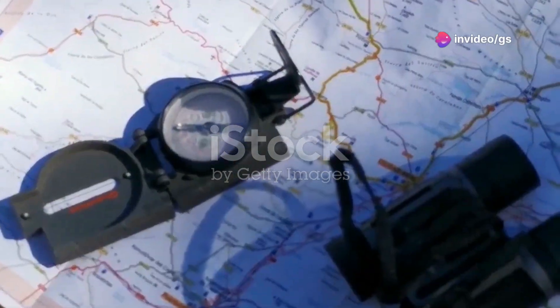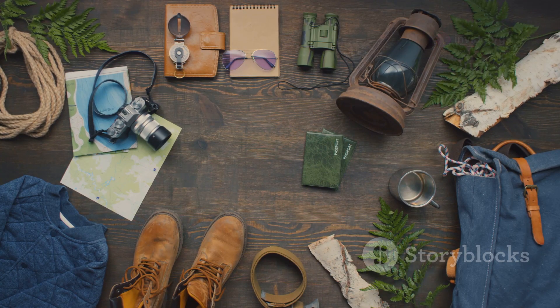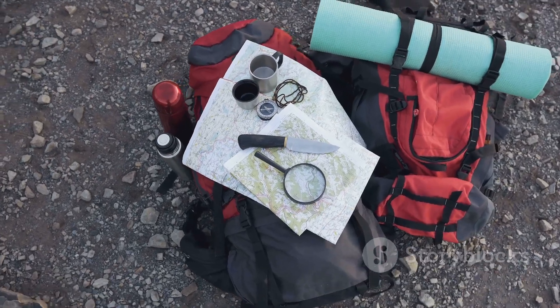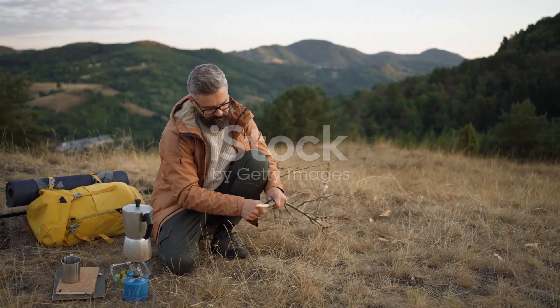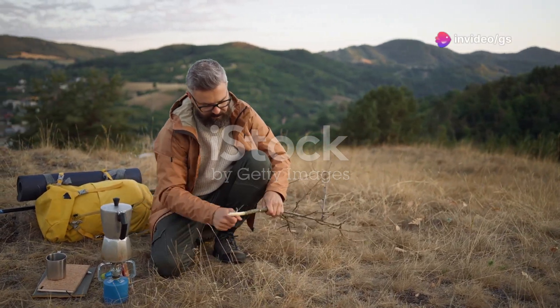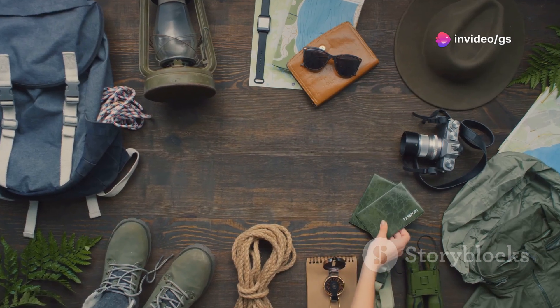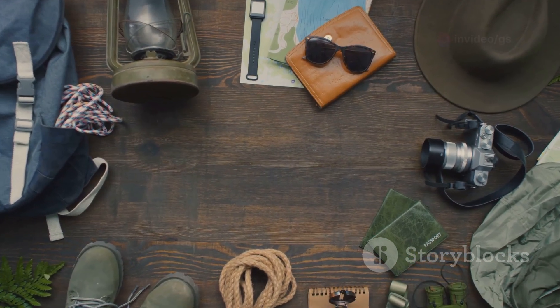Welcome to our countdown of the top 10 must-have camping gadgets for your next adventure. Out there in the heart of the wild, the right gear can make the difference between a challenging adventure and a survival situation. Over the years I've encountered my fair share of game changers — and trust me, these 10 gadgets are in a league of their own.